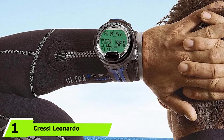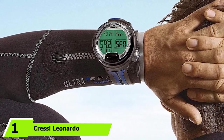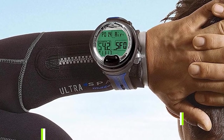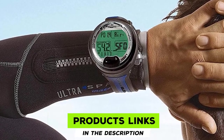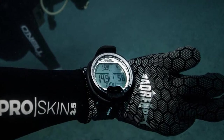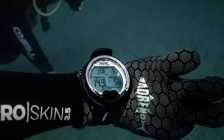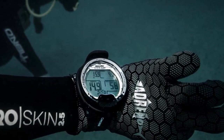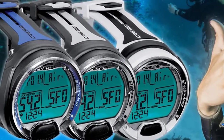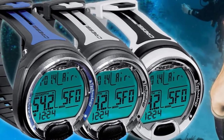At the first position of our list, we have the Cressi Leonardo Diving Computer. If you are looking to purchase an entry-level dive computer, then you should go for the Cressi Leonardo. The Leonardo was my first device after I got certified as a scuba diver, and I wouldn't mind recommending it to beginners. Today, this model is one of the most powerful scuba accessories you can own.